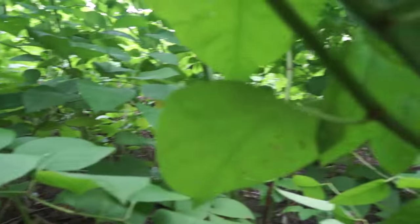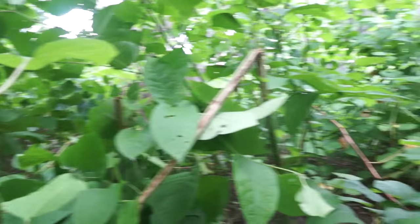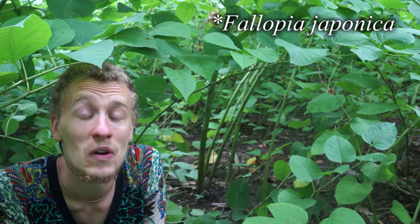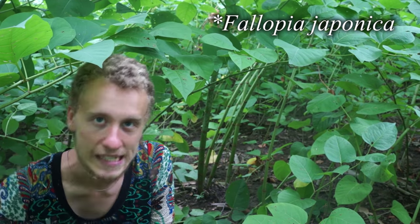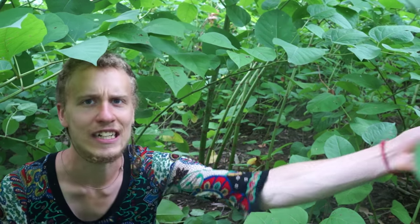Check out this knotweed grove — it's like being in a jungle. The Latin name of Japanese knotweed is Fallopia japonica. It's a dicot and it's native to Japan and Korea, generally Eastern Asia. And around here, it's super-duper invasive. You can see it just takes over the landscape completely. One of the cool things about Japanese knotweed is that it has hollow stems and you can do some pretty interesting things with them. Let me show you — if you cut the tubes just right, you can get them to resonate.